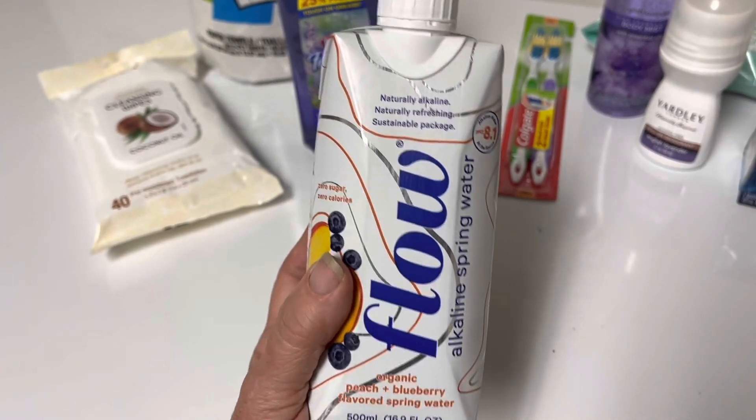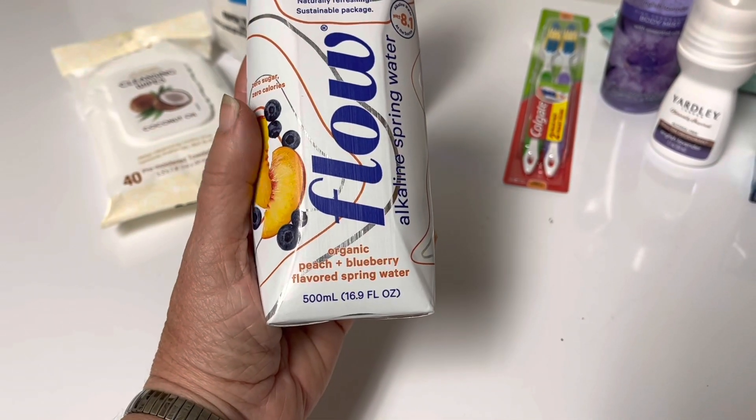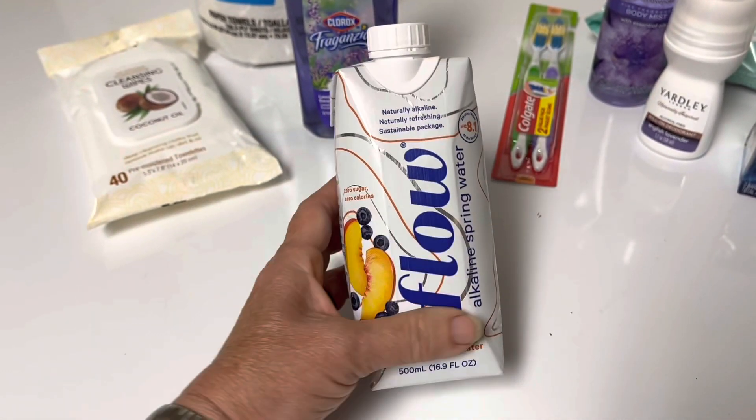This was the only food item that I brought home and I have never heard of this. It's Flow spring water and it's organic peach and blueberry, so it sounds pretty good to me, and it was a dollar. But otherwise there was not a lot of food there.